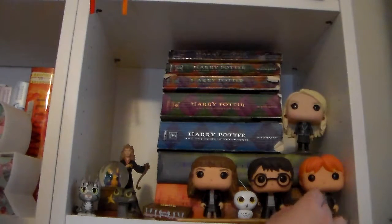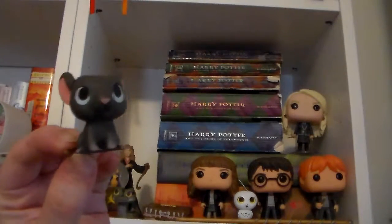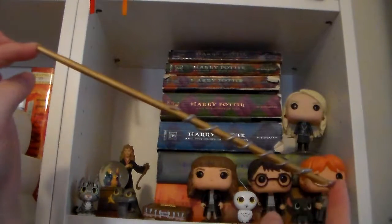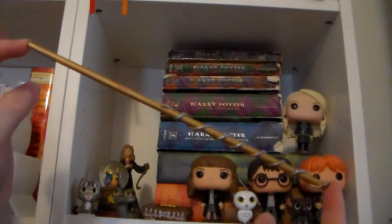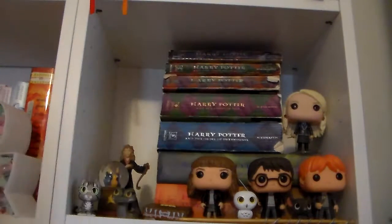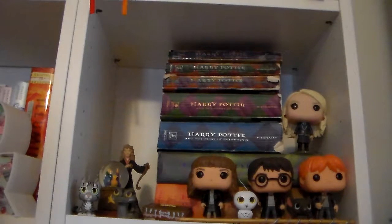You can't really see him that well, so let me give you a close up because he's really cute. And right in front of them, I have this little wand that I made when I went to the Books-A-Million party for Harry Potter and the Cursed Child. And then of course, on top of all of them, I have Miss Luna Lovegood, who is probably — next to Hermione — my favorite Harry Potter character. Hermione is my first.